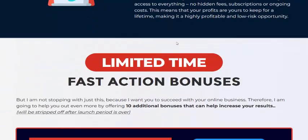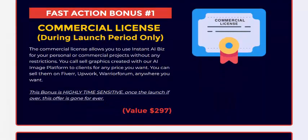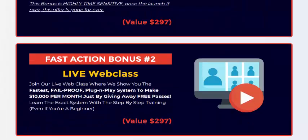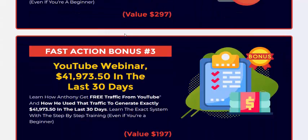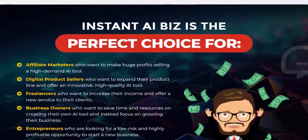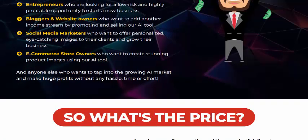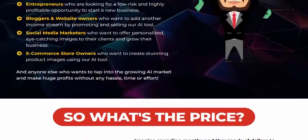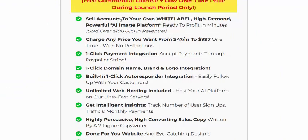There are first-action bonuses included: a commercial license, a live workshop, and additional bonus steps. Instant AI is perfect for affiliate marketers, digital sellers, freelancers, business owners, bloggers, social media marketers, e-commerce store owners, and more.